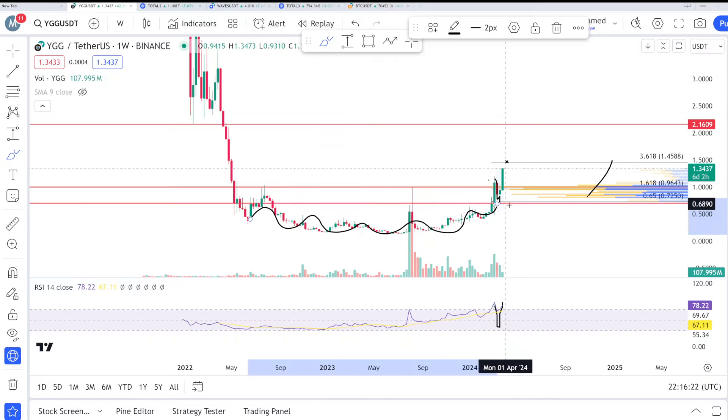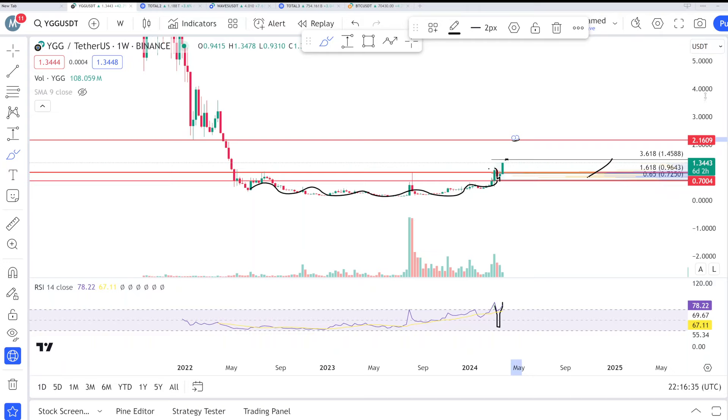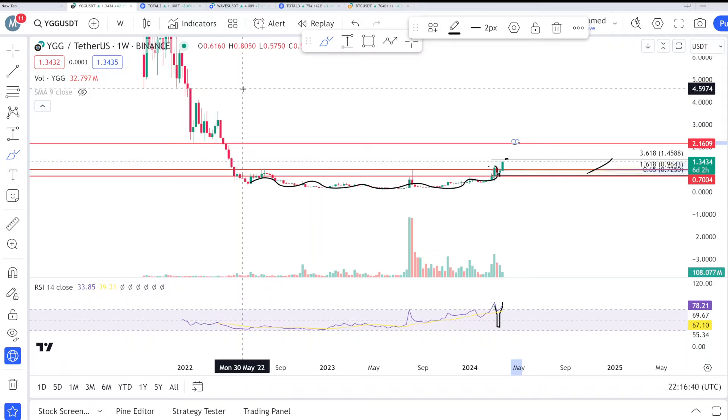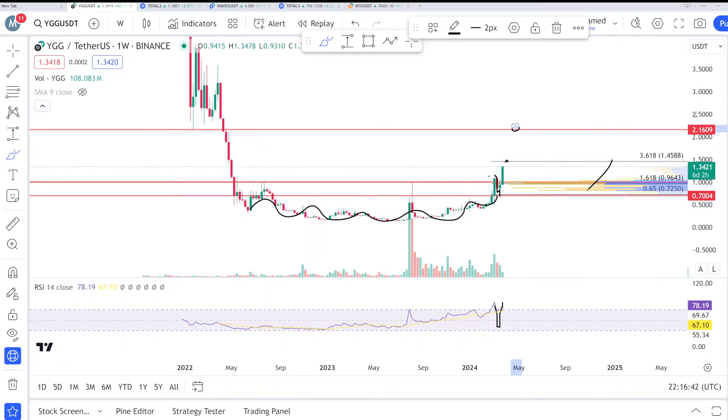Everything is looking so bullish to me. We can easily hit this area. Right now the target is 1.45, and after clearing this area the next zone is 2.15. Once we clear the 2.15, the real bull run and the macro trend will be started, and then 4.5 or something like that we can expect. But not tomorrow — it will take some time, like months or weeks — but everything is bullish.